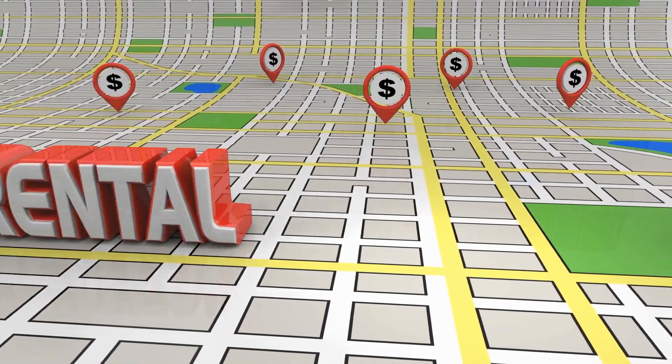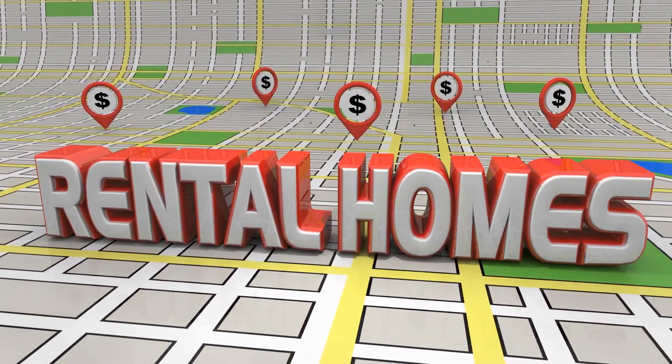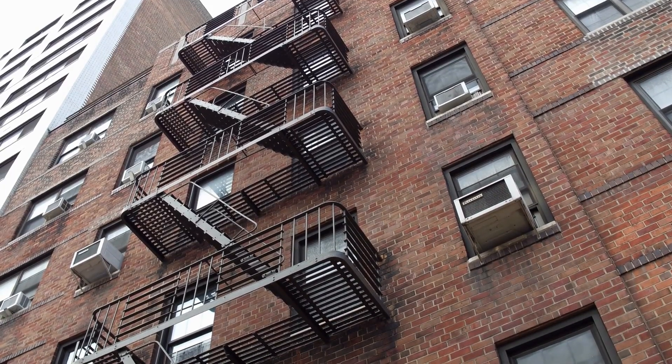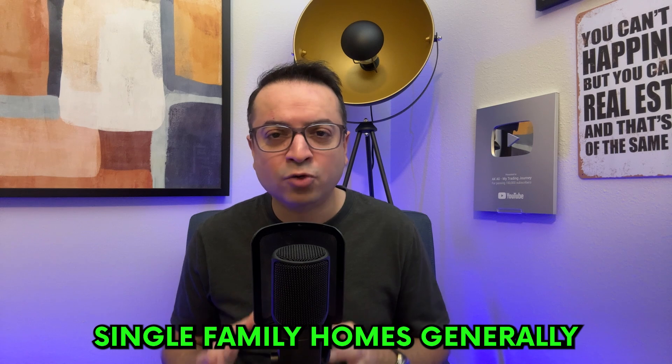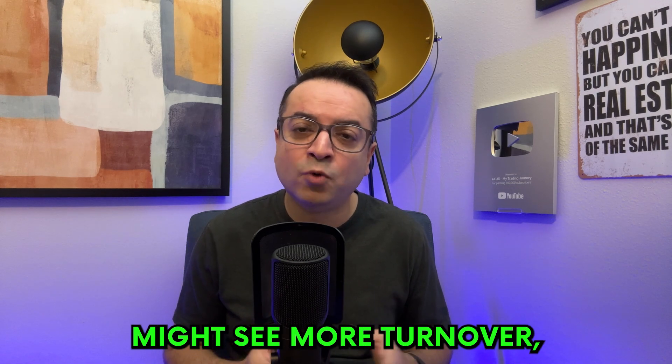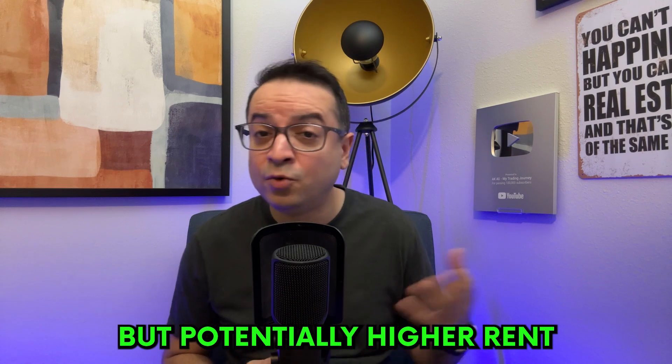When you're looking into rental properties, you'll find there's a wide range to choose from. From single-family homes to multi-unit complexes, each type has its advantages. Single-family homes generally attract long-term tenants, whereas apartments in a complex might see more turnover but potentially higher rent. Think about what type of property fits your management style and investment plan. I personally prefer single-family homes as investment properties — that's what I invest in myself, and I specialize in helping my clients purchase them as well.